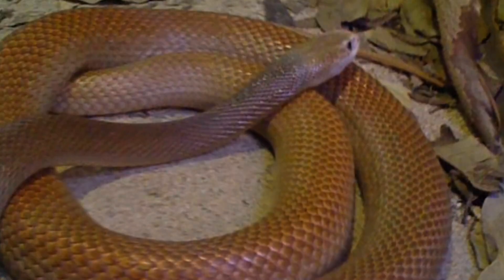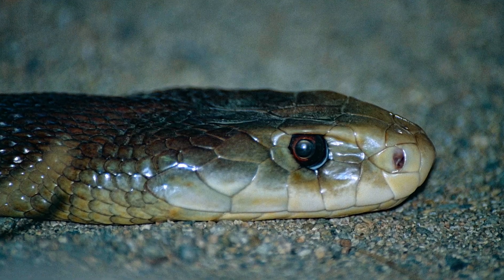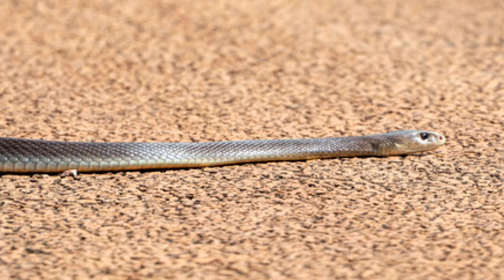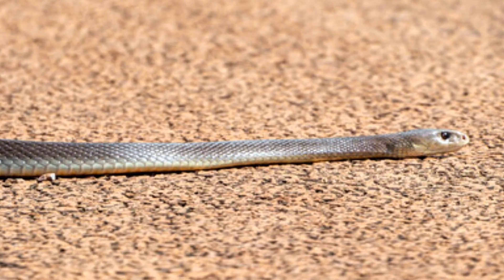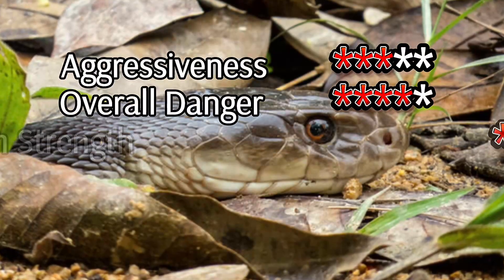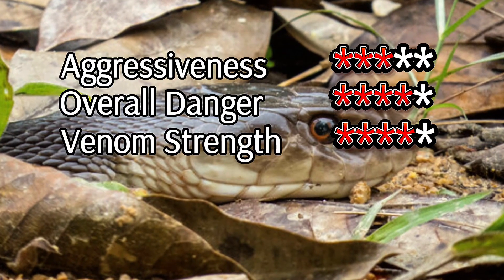Its venom can lead to paralysis and even organ failure if left untreated. What's fascinating about the Coastal Taipan is its incredible speed and alertness, making it a highly efficient predator. Despite its fearsome capabilities, it's not aggressive by nature and often retreats when it feels threatened. It's a magnificent creature balancing beauty with very real danger.